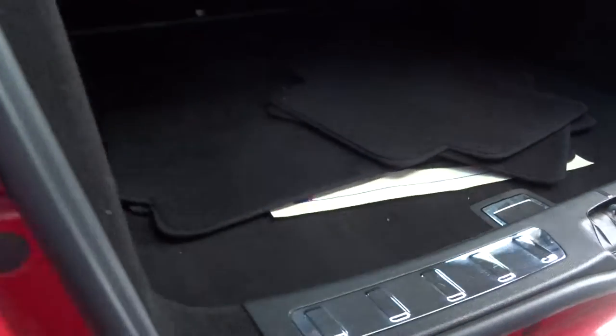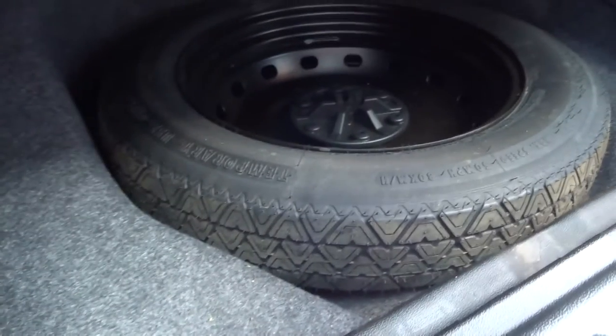So we have a look inside the boot — we can see we've got the floor mats there, and underneath we have a spare.